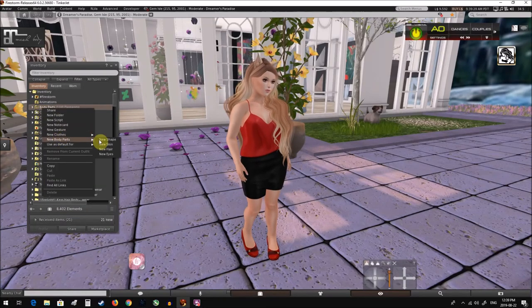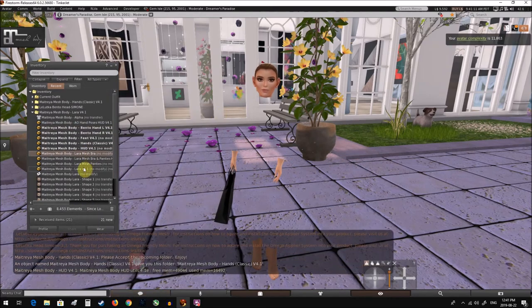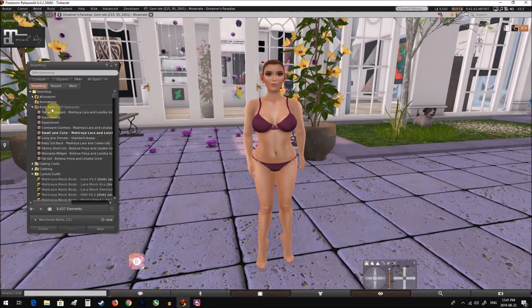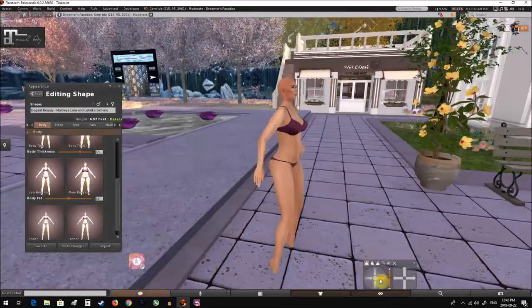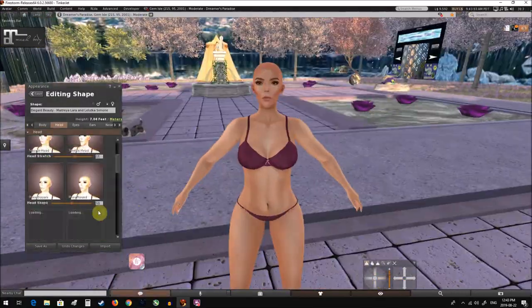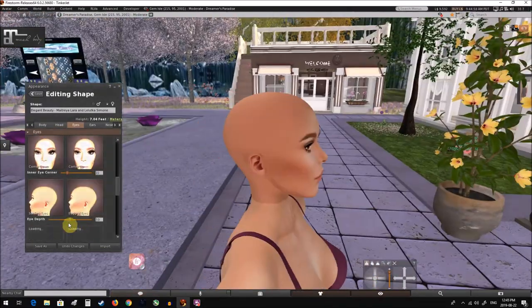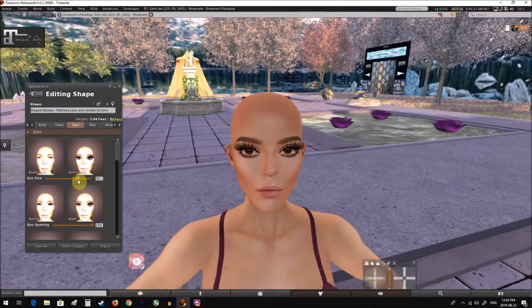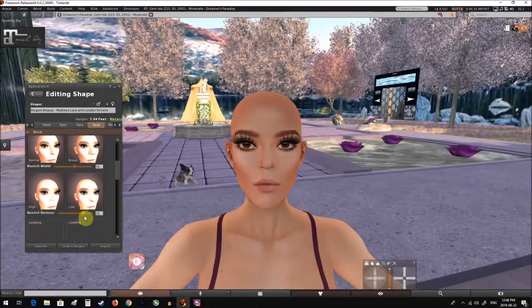Hello, and welcome to Shape Your World in Second Life. Today, I'm going to put together a quick shape using the Maitreya Lara body and the Lutka Simone head. The person requesting the shape asks that she be tall and elegant. I typically associate certain feminine features with elegance, such as a petite nose, fuller lips, smaller hands, and so on. So that's what I'll be going for.